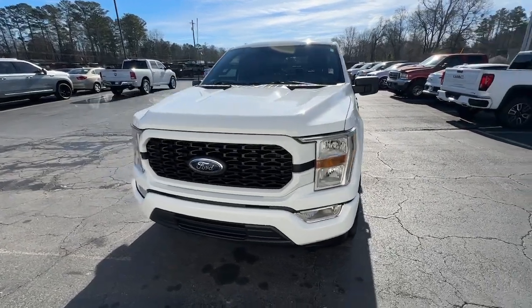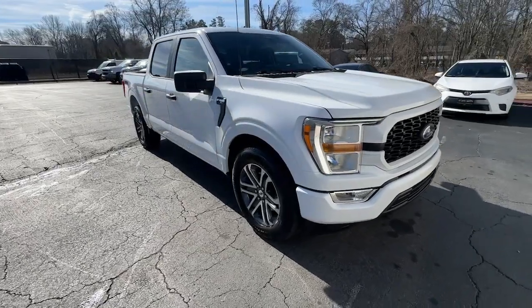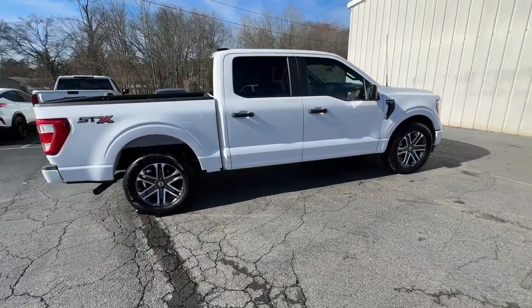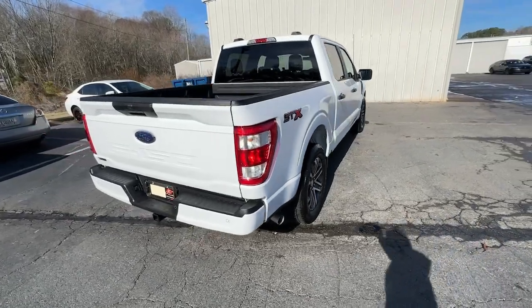You'll have love at first sight with the 2022 Ford F-150. With less than 25,000 miles on the odometer, this vehicle stands out from the rest. This rugged F-150 is ready for work, off-roading, or a little R&R.